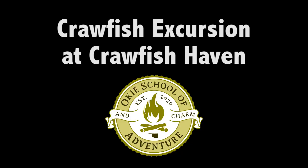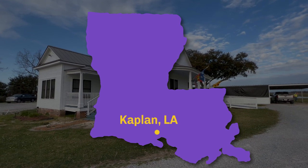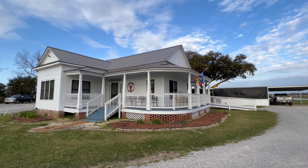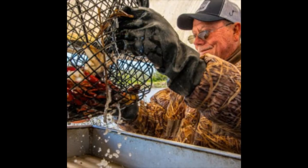We went to Ms. Rose Bed and Breakfast, which is also known as Crawfish Haven. It's located near Kaplan, Louisiana. The owner is Mr. Barry Tubbs, and he opened it in 2015.